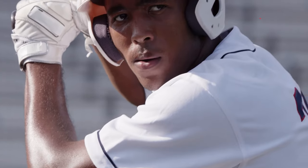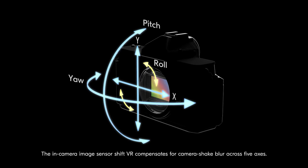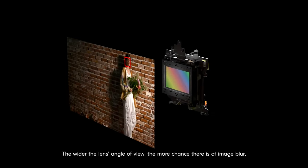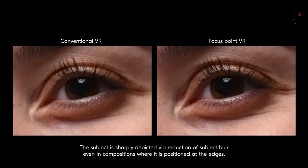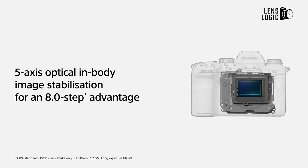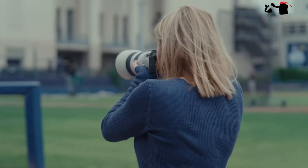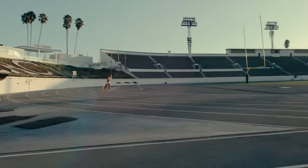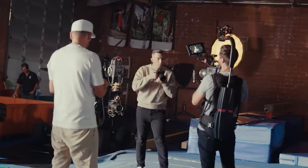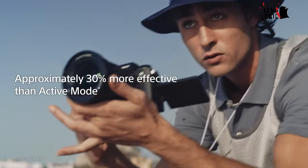IBIS: Both cameras feature 5-axis optical in-body image stabilization that corrects for pitch and yaw shake. The Nikon Z9 provides up to 6 stops of compensation, particularly effective when paired with select Z-series lenses that feature their own built-in vibration reduction system. In contrast, the A9 III takes a step further with a newly redesigned stabilization unit offering an impressive 8 stops of in-body stabilization, making it the most capable Alpha camera in terms of stabilization. Additionally, the A9 III introduces two electronic stabilization modes for video recording. The special active mode enhances stabilization for handheld movie shooting, while the new dynamic active mode improves stabilization by over 30% compared to the standard active mode, albeit with an increased crop factor.